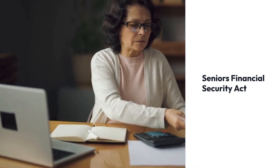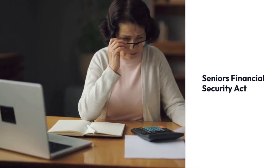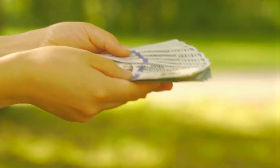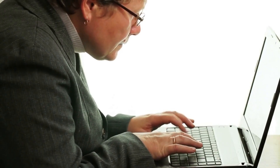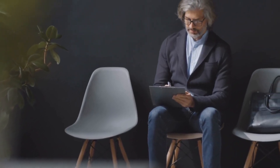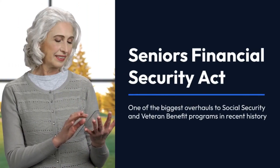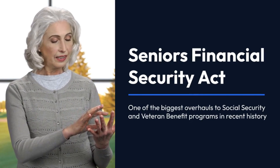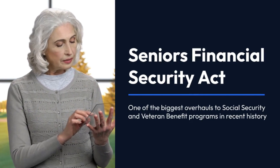This video will explain everything you need to know about the Seniors Financial Security Act, including who qualifies for the increased payments, how much money you could get, when you can expect to receive the extra funds, and how to apply for the benefit increase. The Seniors Financial Security Act is one of the biggest overhauls to Social Security and veteran benefit programs in recent history.